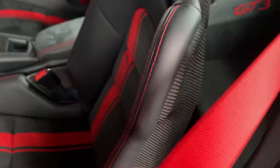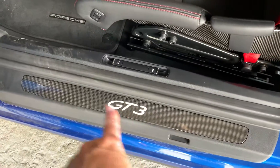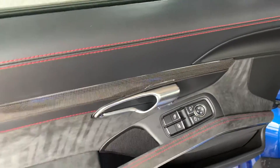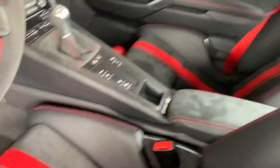All right. We do have the red seatbelts — love the interior. Carbon fiber bucket seats. GT3 illuminated here on the dorsal with carbon fiber. You've got your deviated accent stitching in red, and GT3 there on the back.